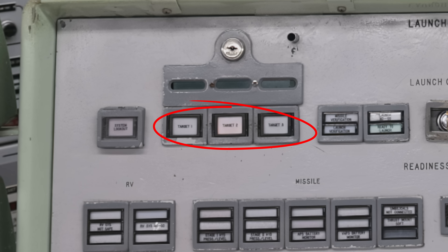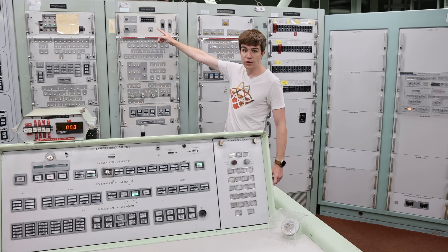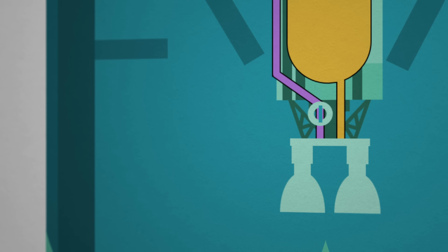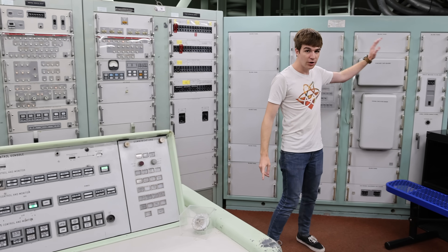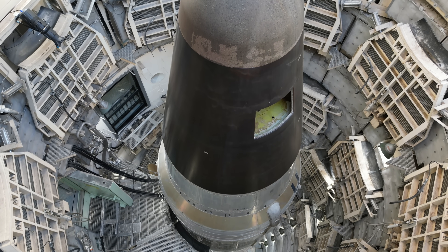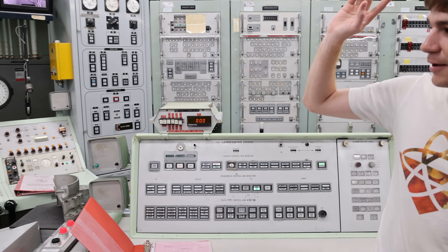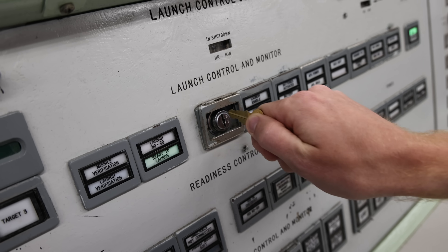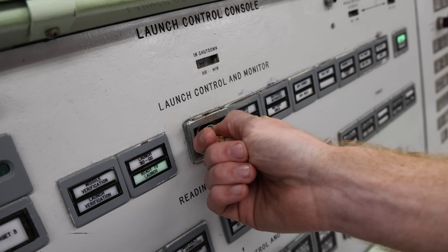We can either select from three pre-programmed destinations or put in a new one using ticker tape. We need to put in the code for a butterfly valve located in the oxidizer line of the rocket — without it, we cannot physically launch the missile. We also flip a circuit breaker over here, which charges up the onboard flight computer. The missile is now ready for one final confirmation. The commander has one key, the deputy commander the other — you cannot reach between the two of them. On three, we turn them. It's now out of our hands.